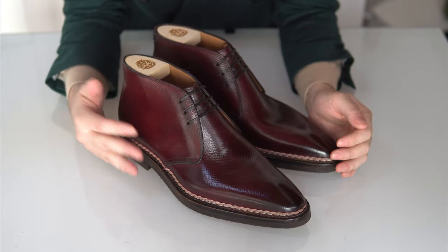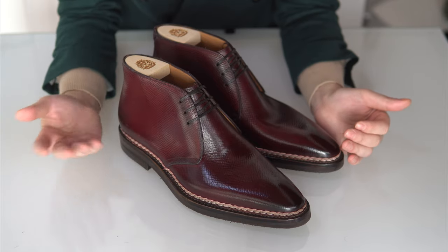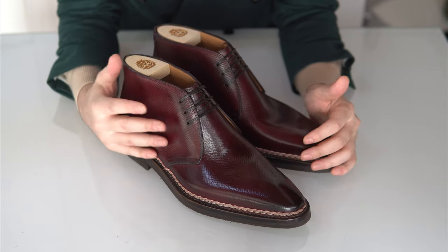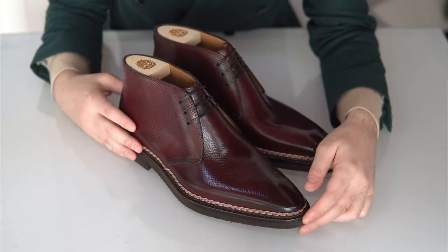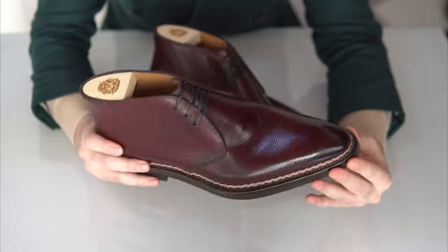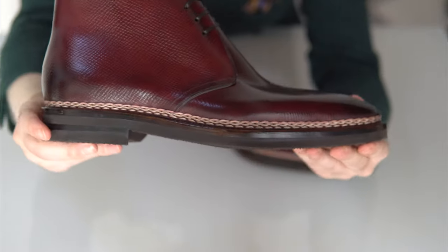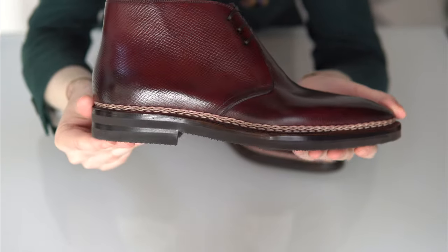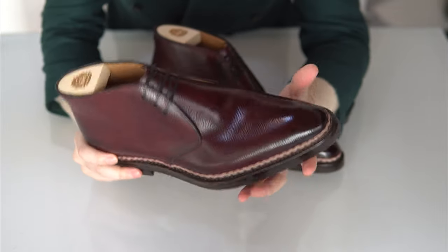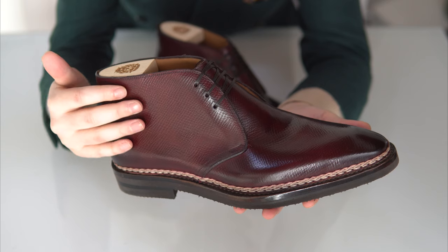All Scafora ready-to-wear shoes are hand-welted and hand-lasted with machine-stitched soles, because hand-stitching the soles makes little sense at scale. For a surcharge, you can request it to be hand-stitched. And the bespoke department is also fully by hand. Now the last part that is really interesting is the leather. Here's a very nice close-up of the Tyrolese stitching — absolutely gorgeous. As you can see, the leather has some texture.